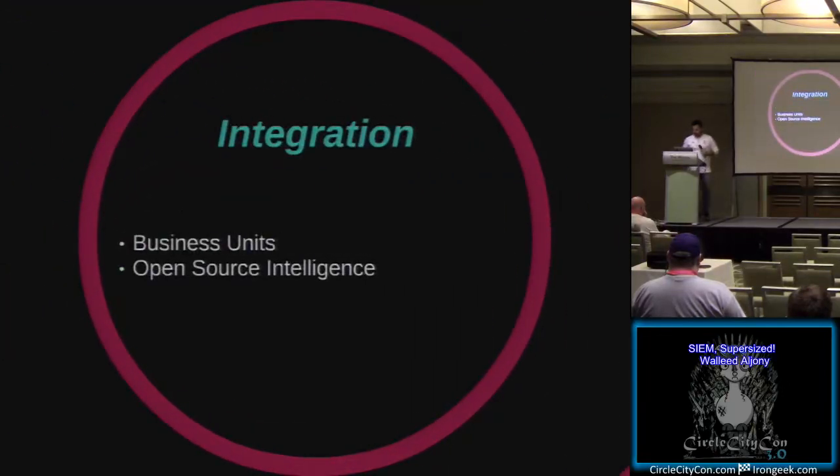Integrating the SIEM would be the long-term business goal. Things like integrating with your vulnerability management team, your incident response team - can you pull logs out of your SIEM for forensic efforts? Also consider integrating with open-source intelligence - not just something like ThreatBUT with things on a map, but actual forums, integrating with VirusTotal to detect malware based on hashes.